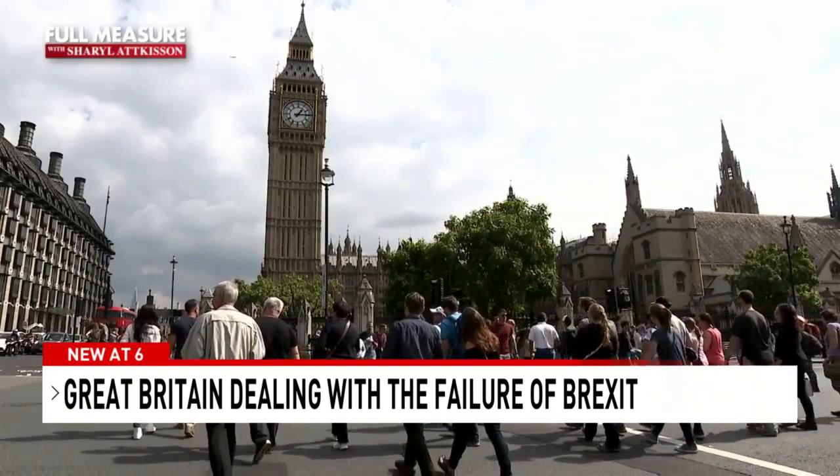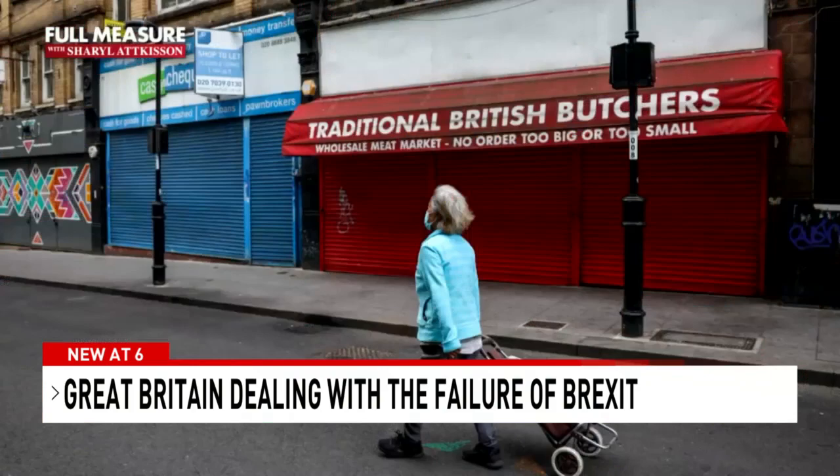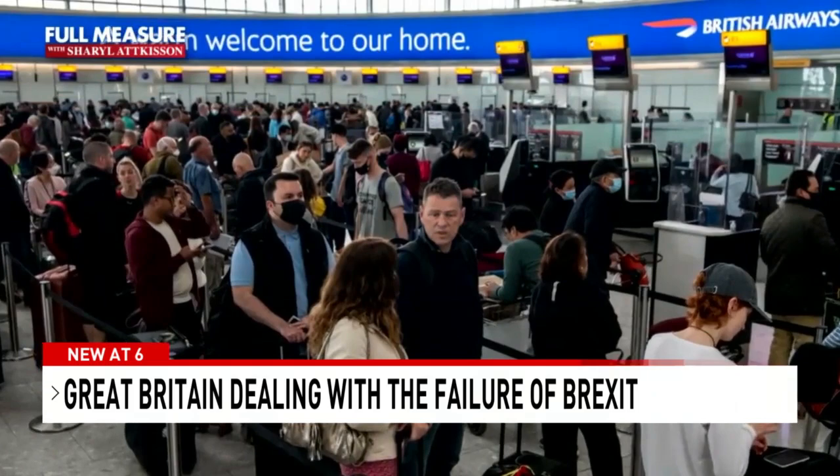Parliament member Stella Creasy says it's only now that the British public are starting to see the problems — big queues at borders, increases in the cost of food due to supply chain impacts, and people who haven't been able to work or travel in Europe as freely as before. 'Brexit has happened, so it's having a bit of a delayed effect, but unfortunately the effects are becoming very, very clear now.'